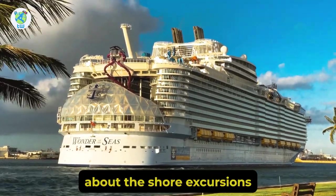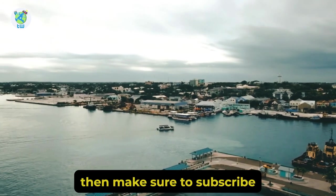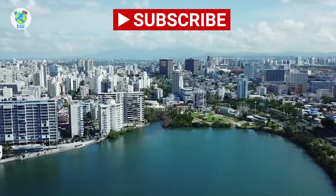Before moving ahead, if you want to know about the shore excursions in Nassau, Bahamas, then make sure to subscribe because the next video will be on that.